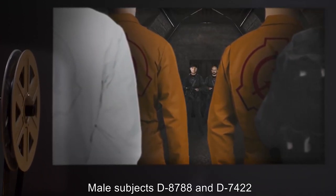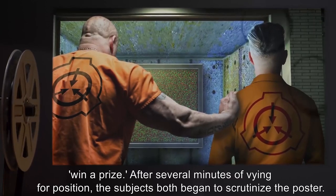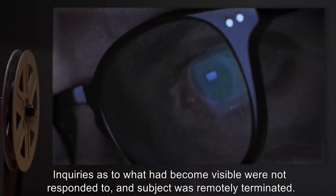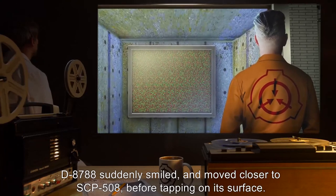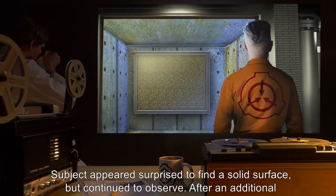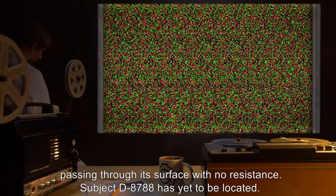Experiment 3: Male Subjects D-8788 and D-7422 were placed in the test chamber and instructed that the first to identify the image would win a prize. After 87 seconds, D-7422 suddenly turned his head away in disgust and was remotely terminated. D-8788 was advised to resume the test. After 92 seconds, D-8788 suddenly smiled and moved closer to SCP-508, tapping on its surface. After an additional 87 seconds, the subject lifted his head, sniffed, then suddenly dove at SCP-508, passing through its surface with no resistance. Subject D-8788 has yet to be located.